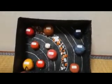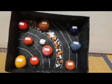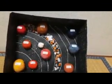This is the Sun, the hottest star in our solar system. There are eight planets in our solar system.